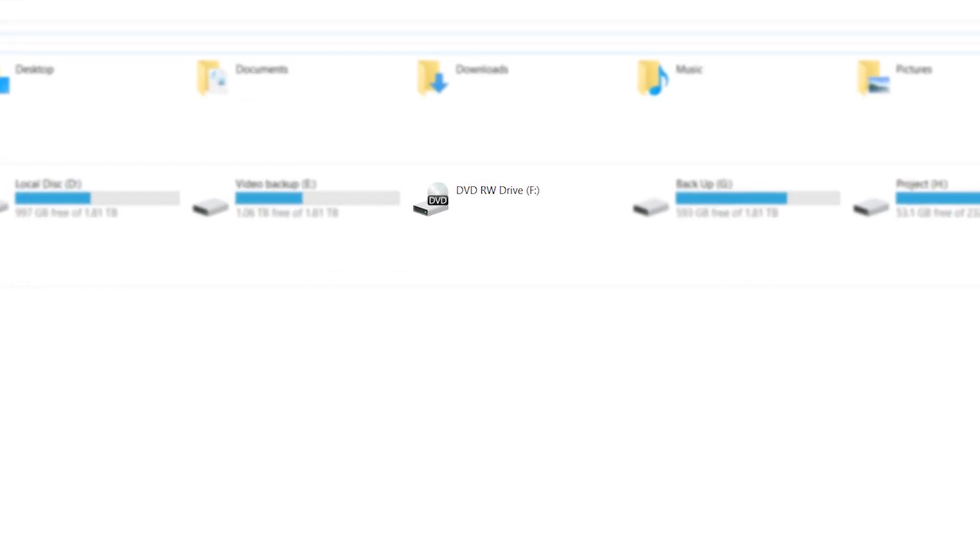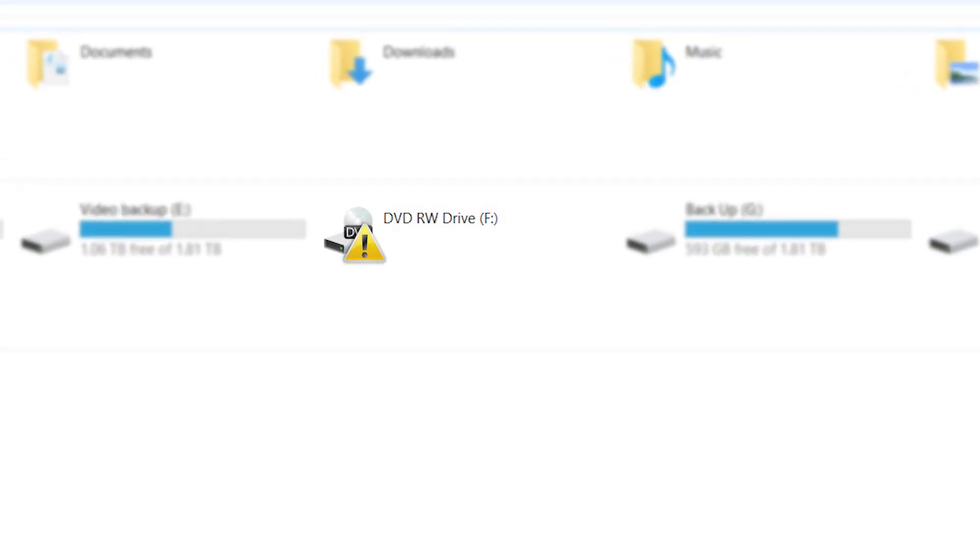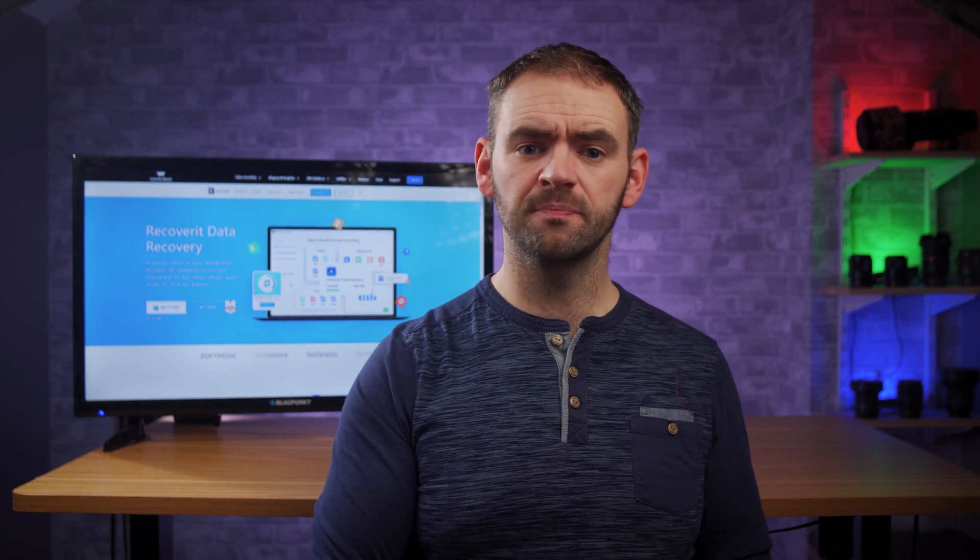Now, before proceeding any further, let's first understand how you can detect if a disk drive is not working properly. The easiest way would simply be to open the drive — if it doesn't open, then there is definitely something wrong. But if you're using Windows 7 or earlier, you can also detect disk drive errors through the yellow exclamation mark in the file explorer window, which is a clear sign that the drive has an error and can't be opened.